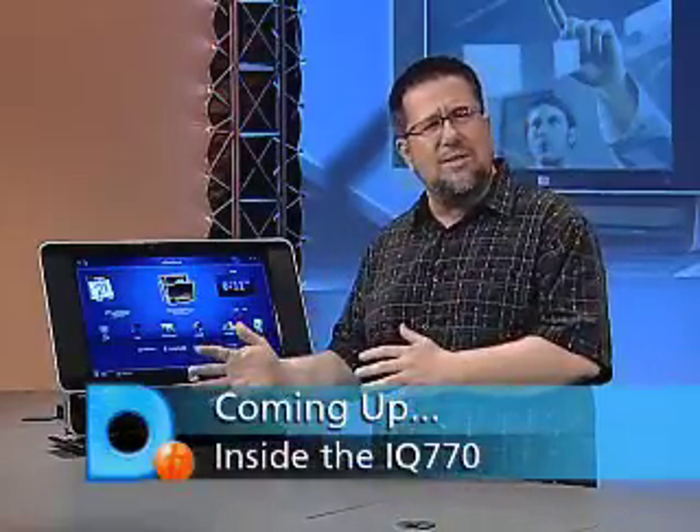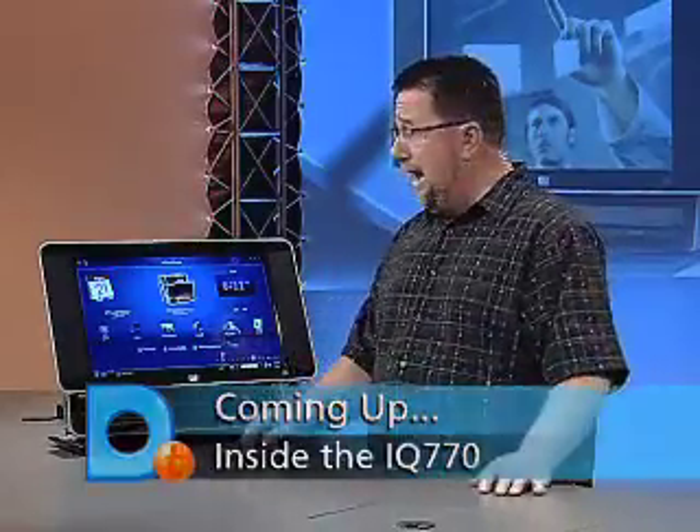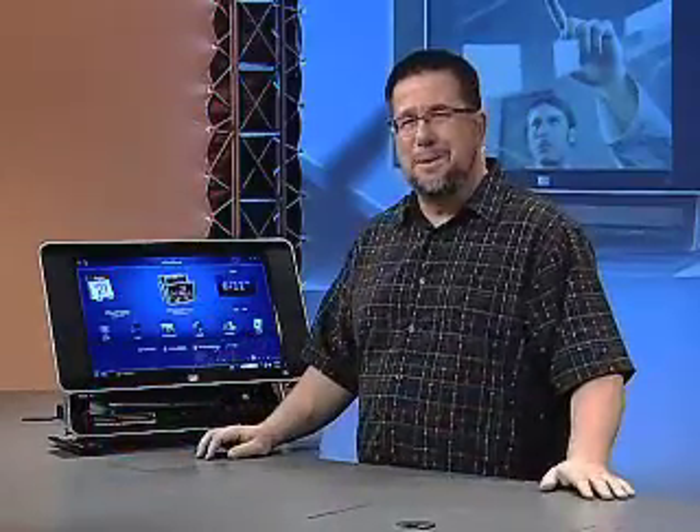That's the outside of the IQ 770. Now after a quick break, we're going to let our fingers do the talking. It is going to be a touching experience.